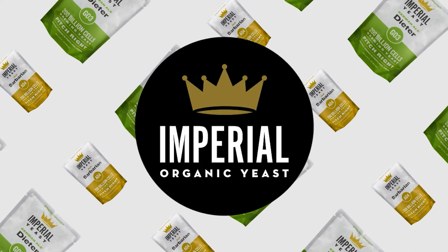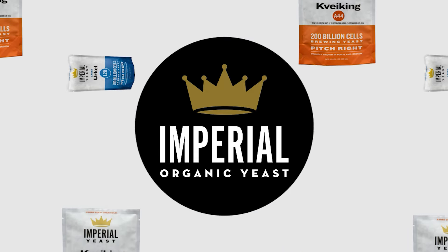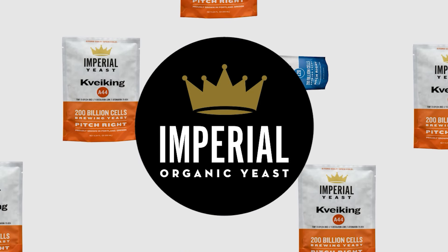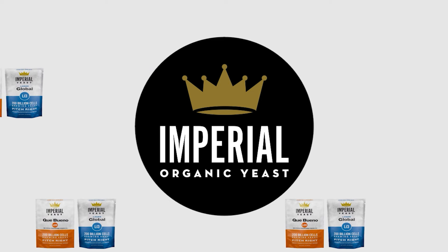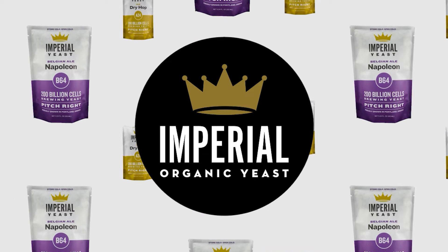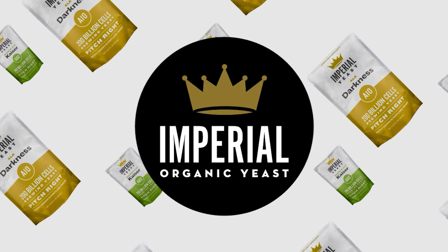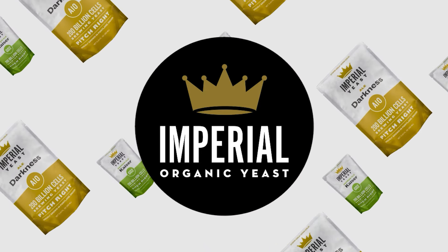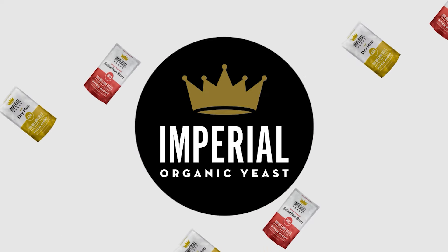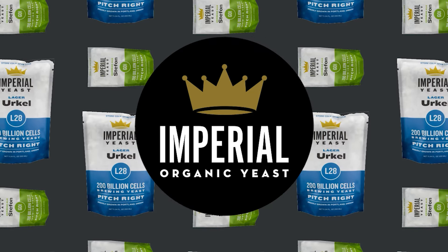Today's show is brought to you by Imperial Yeast. We gush over Imperial Yeast all the time because their yeast performs for us in every batch we brew. Imperial Yeast is adored by commercial breweries and homebrewers alike. Their pitch-right pouches are jam-packed with over 200 billion fresh yeast cells guaranteed to deliver flawless, fast fermentations every time. Join any recipe-receiving tier of our Trub Club and get a free upgrade to premium Imperial Yeast. Learn more at homebrewhappyhour.com/club.